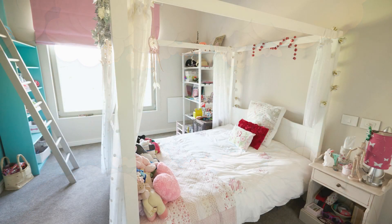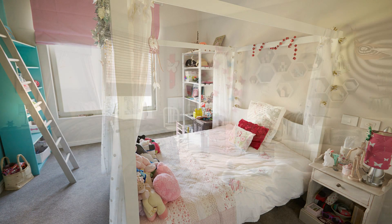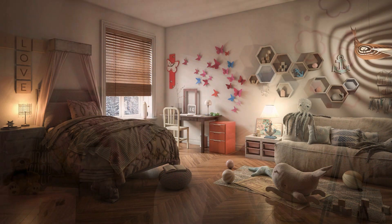The kids room should get a good amount of natural light. Apart from ambient light and accent light, the kid's desk should be well lit.